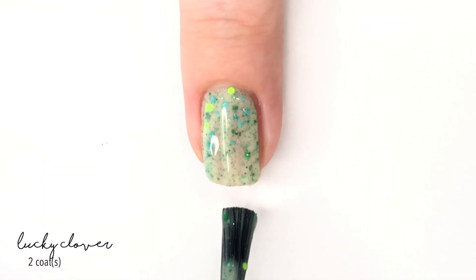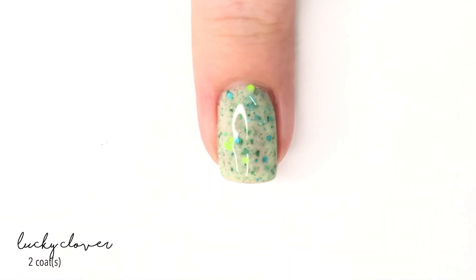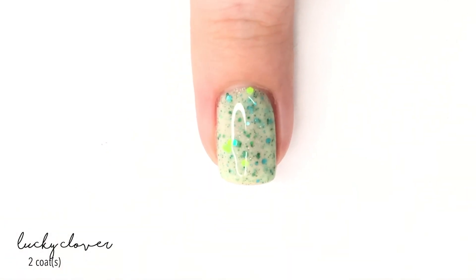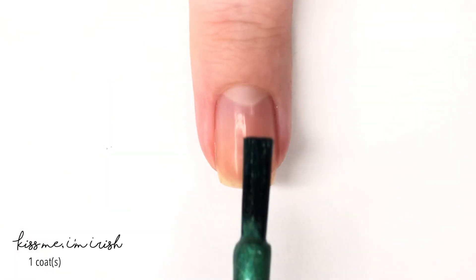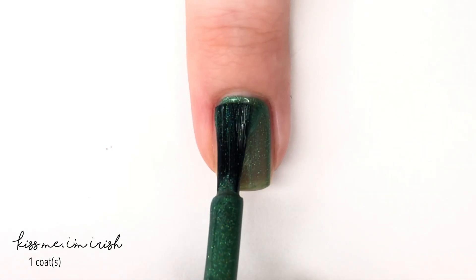The formula of this is excellent — it covered perfectly in two coats. I love the pop of turquoise in it because it's unexpected, but it works so well. As for the clovers, they don't come out very often, which kind of makes it fun, because it's like when you find a clover — it's lucky and special, so it kind of works.